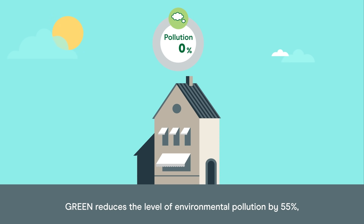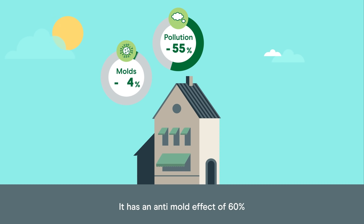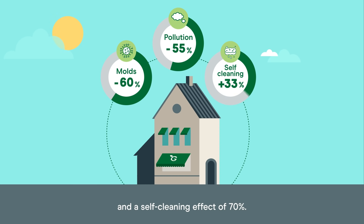Green reduces the level of environmental pollution by 55%. It has an anti-mold effect of 60% and a self-cleaning effect of 70%.